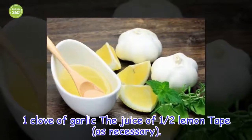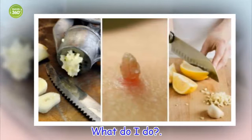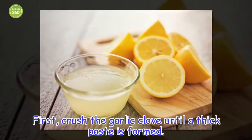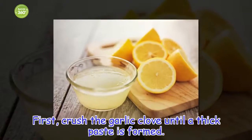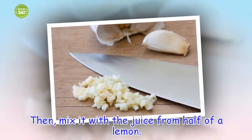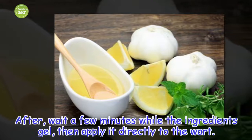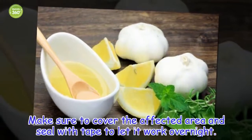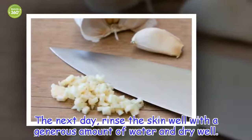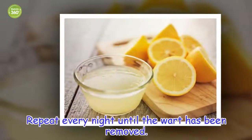Ingredients: 1 clove of garlic, the juice of half a lemon, and tape as necessary. First, crush the garlic clove until a thick paste is formed. Then, mix it with the juice from half of a lemon. After, wait a few minutes while the ingredients gel, then apply it directly to the wart. Make sure to cover the affected area and seal with tape to let it work overnight. The next day, rinse the skin well with a generous amount of water and dry well. Repeat every night until the wart has been removed.